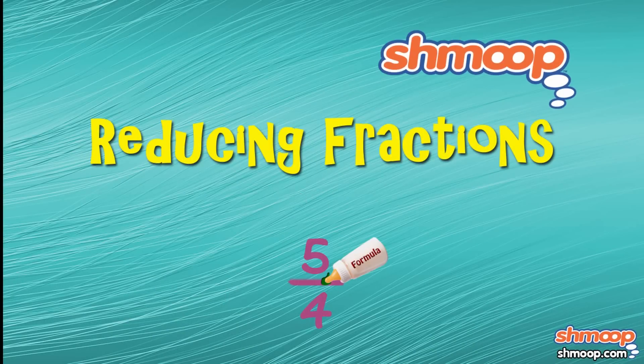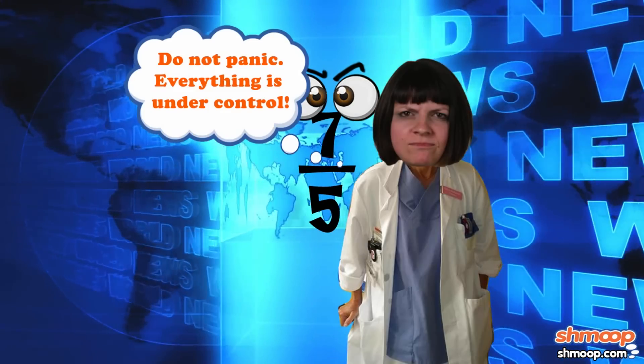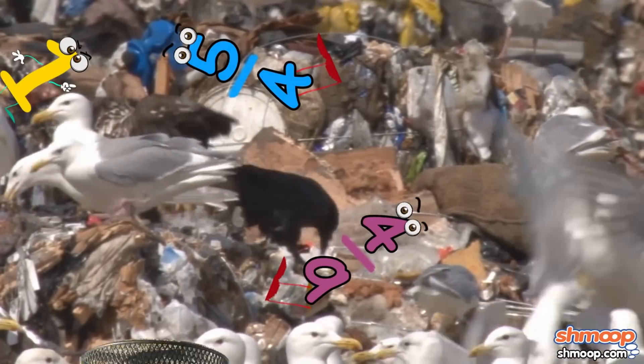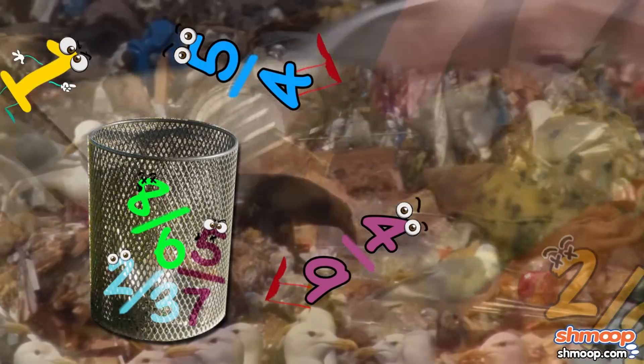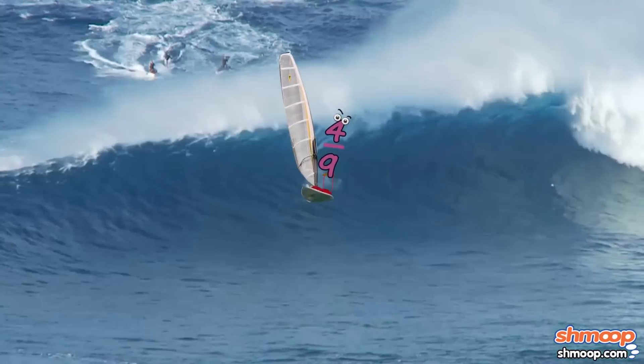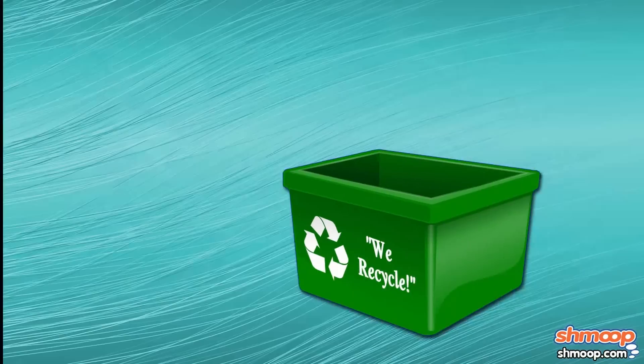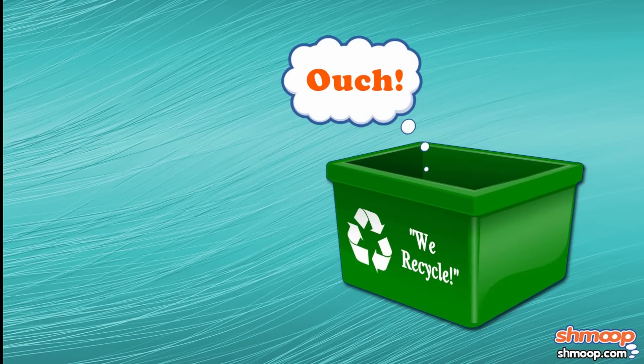Reducing fractions, a la Shmoop. You may not be aware of it, but we have a serious fraction problem in this country. Every year, thousands of fractions are carelessly discarded. They make their way into our food and our water supplies, and they pollute our air. So please do your part to reduce, reuse, and recycle fractions.